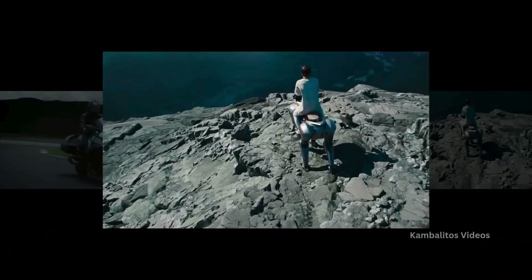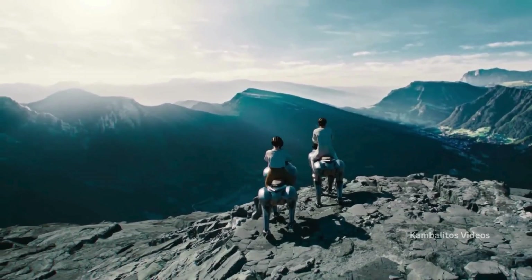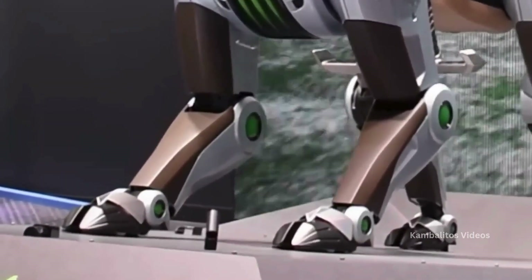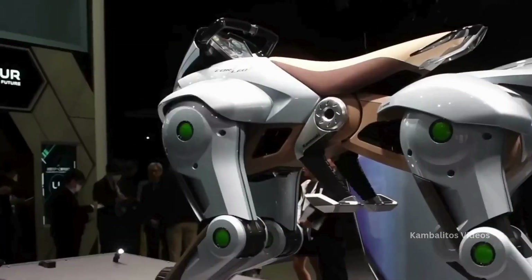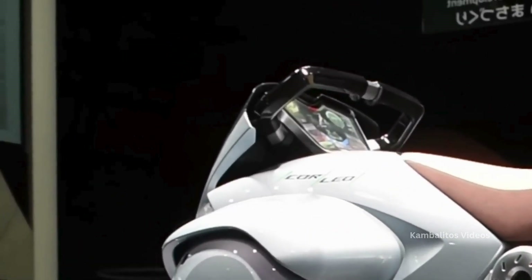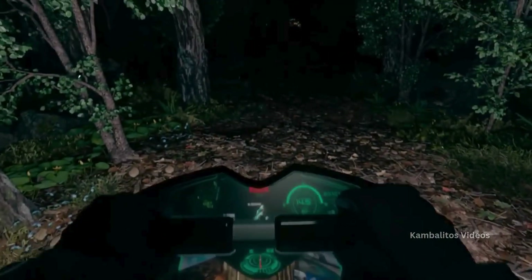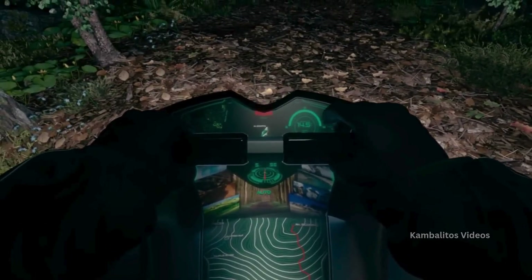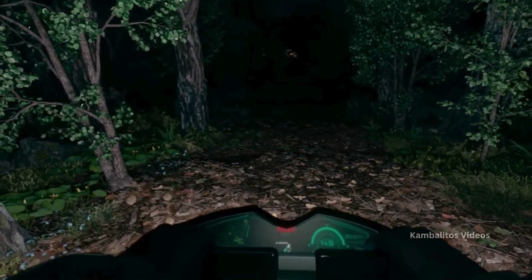Corleo is still a concept prototype — right now it's capable of standing and posing. Kawasaki's aiming for commercial availability by 2050 as part of their future mobility project. This isn't Kawasaki's first rodeo in robotics either; they've been in the game since 1989 with industrial and educational robots like Asterino. Corleo represents their big push into next-gen mobility and clean energy, following the hydrogen-powered Ninja H2 Hi-C motorbike.